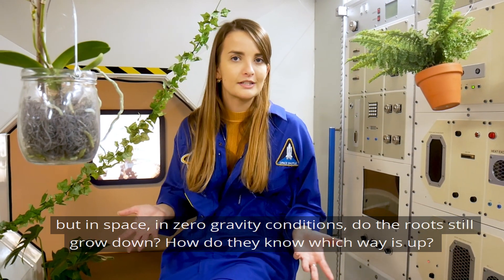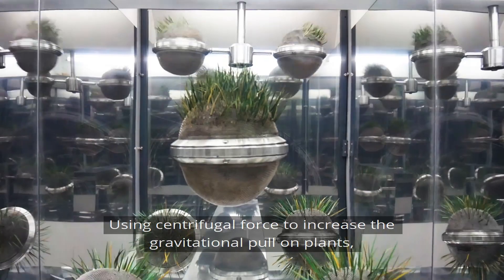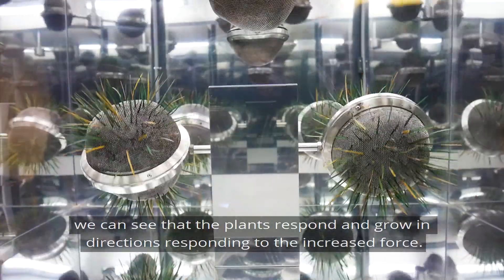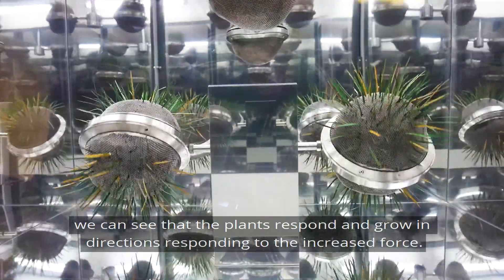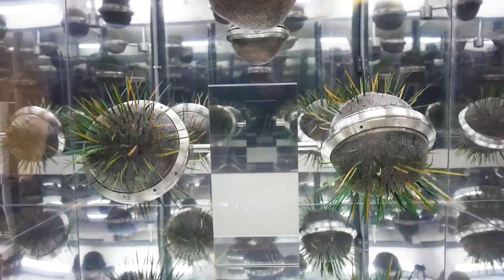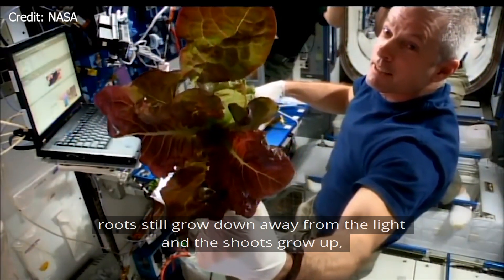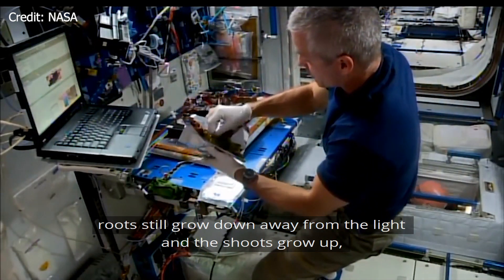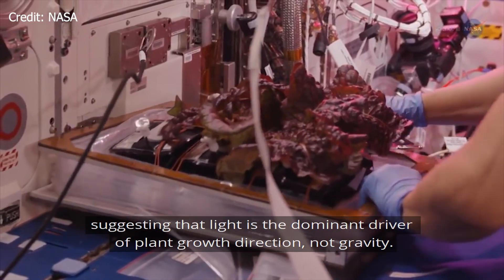But in space, in zero gravity conditions, do the roots still grow down? How do they know which way is up? Using centrifugal force to increase the gravitational pull on plants, we can see that plants respond and grow in directions responding to the increased force. However, back in space, groundbreaking studies have found that in zero gravity conditions, roots still grow down away from the light and shoots grow up, suggesting that light is the dominant driver of plant growth direction, not gravity.